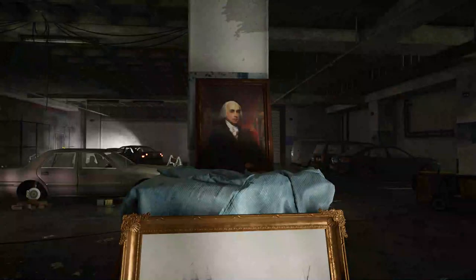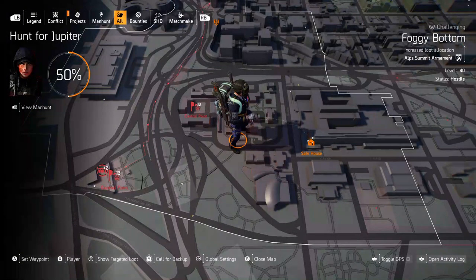Next up we have James Madison. We're going to find him out there in the west end, down in the basement in the parking garage, and he's right here.